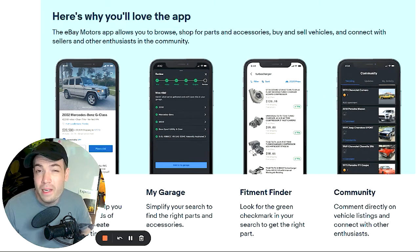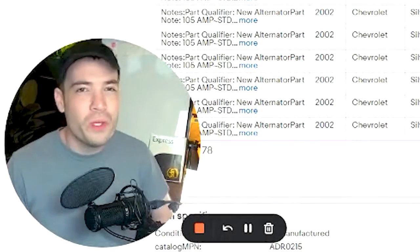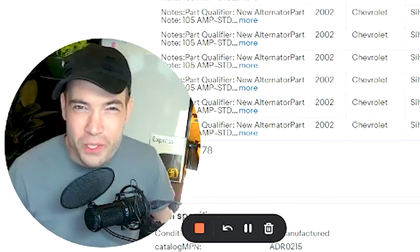eBay Motors also expanded into the eBay Motors app, which includes their vehicle compatibility tool. You can go through any listing on eBay and check if it's available for your car using these compatibility lists. We have a really cool feature at 3D Sellers so that you don't have to work as hard at adding these tables — stay tuned and I'll show you what that is.